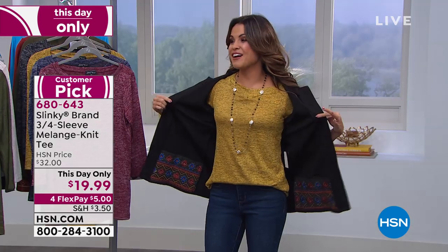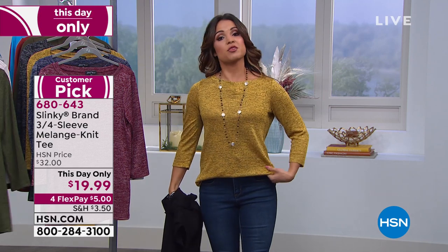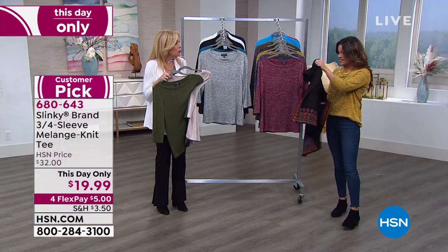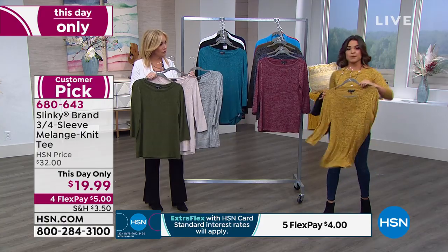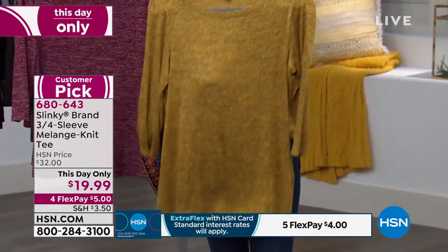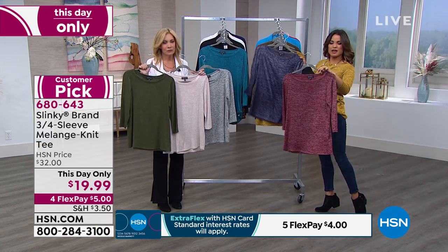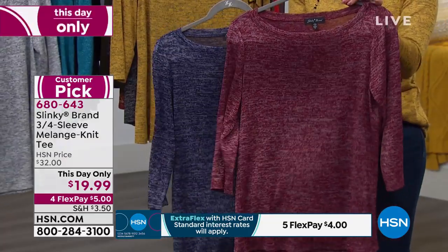Underneath the jacket I'm wearing a classic staple — this is a today-only special: a three-quarter sleeve melange knit tee. It is so soft, sumptuous, and comfortable — like a t-shirt feeling but looks much more sophisticated. It comes in great colorways and it's so yummy and cozy and warm. The one I have on is that beautiful mustard with black, so it's kind of in the gold family. I love that heathered look with this knit — you've got little bits of black, great with black trousers or denim. Look at the beautiful wine with ivory and navy with ivory. I can't believe this is $19.99, and that's only today.